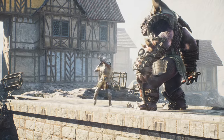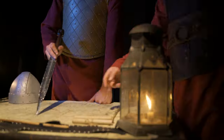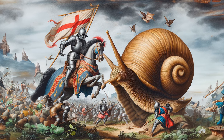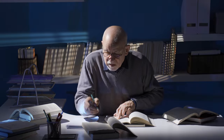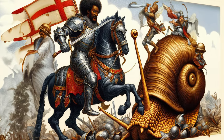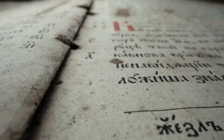Forget dragons and demons — medieval knights had a far stranger enemy lurking in the margins of illuminated manuscripts: the fighting snail. Yes, that slime-trailing gastropod with a house on its back. For centuries, art historians have scratched their heads wondering why these tiny shelled warriors kept cropping up in the fiercest battle scenes alongside noble knights in shining armour. Buckle up, bookworms and history buffs, because today on Spine and Ink we're cracking the case of the medieval fighting snail.